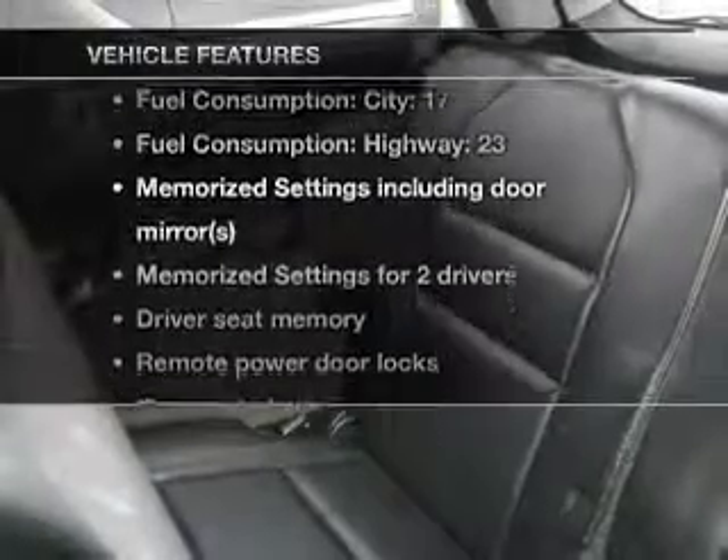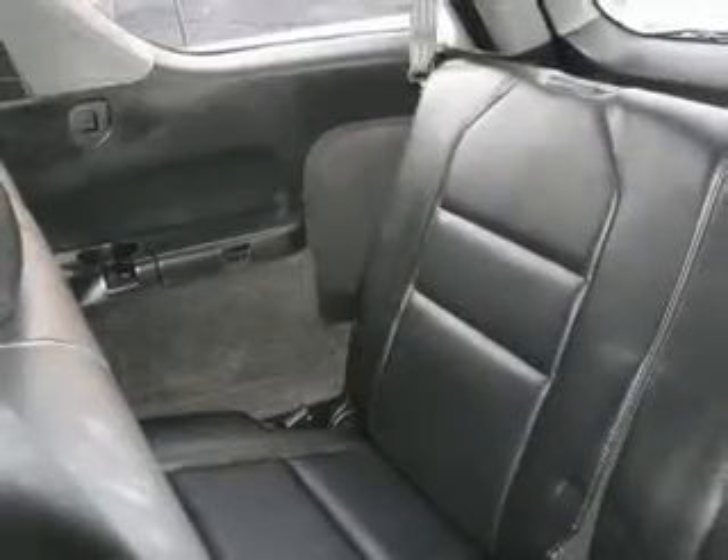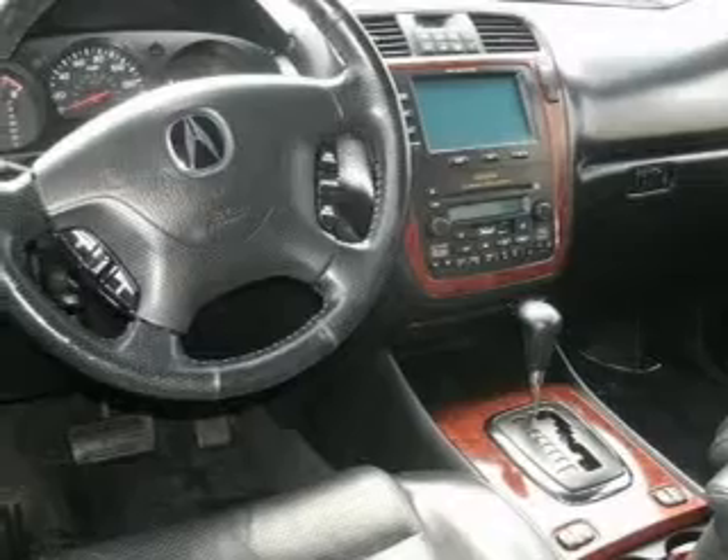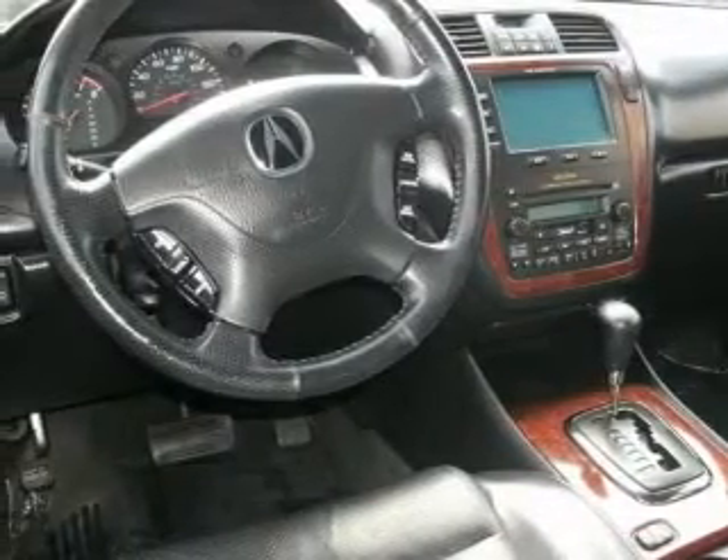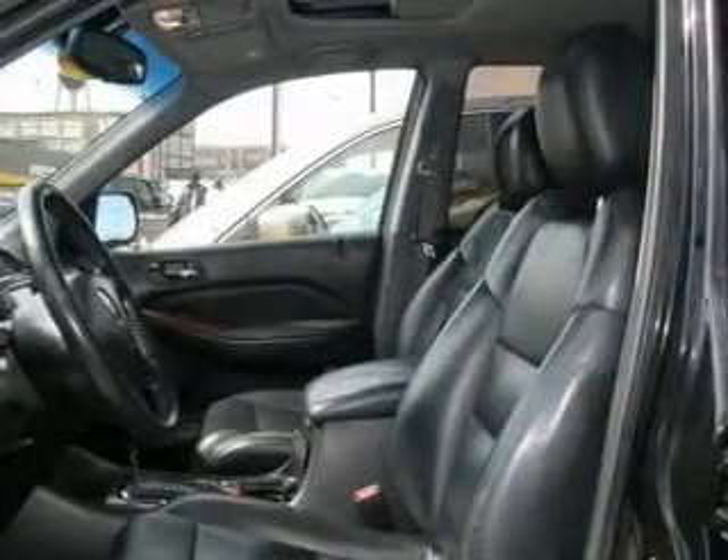Plus enjoy these notable features that are included in this vehicle: air conditioning, power door locks, power windows, power steering, cruise control, power mirrors, an alarm system, an AM/FM stereo with a CD player, and an adjustable tilt steering wheel.